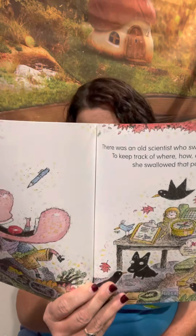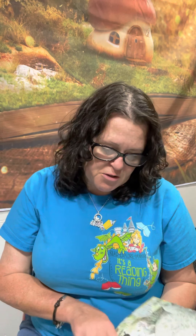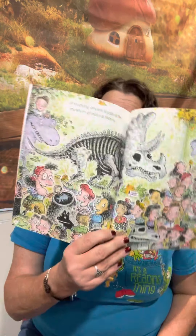There Was an Old Scientist Who Swallowed a Pen to keep track of where, how, and when she swallowed that pen. There Was an Old Scientist Who Swallowed a Magnifying Glass — it was part of the mystery of studying ancient fossils at the museum of natural history.